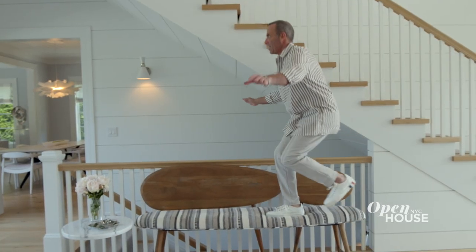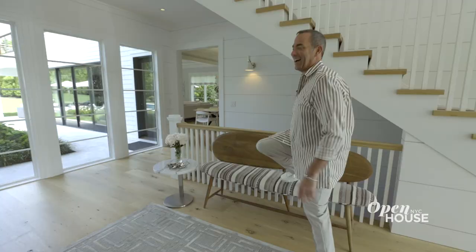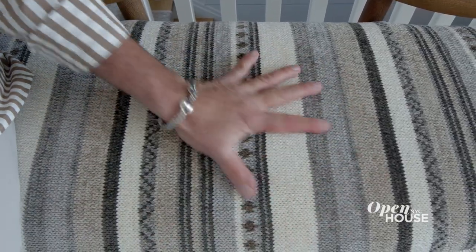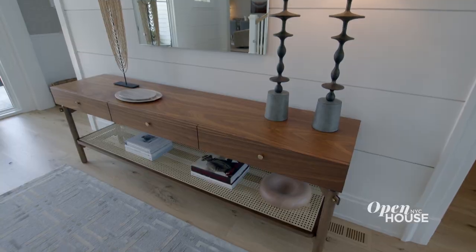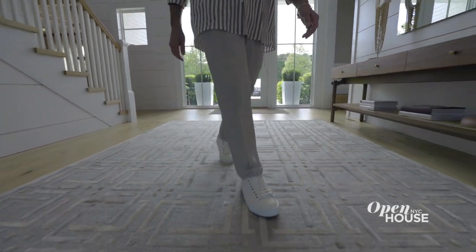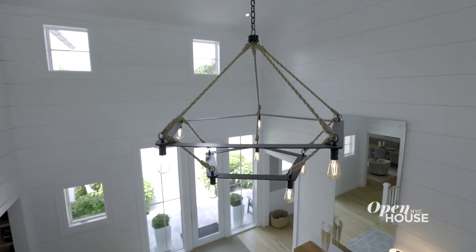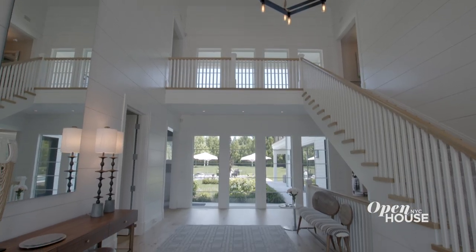We kept things minimal with curated pieces that show off the client's love of travel and the beach. For example, this bench is shaped like surfboards, and we upholstered it in a cozy, textured fabric. We sourced the credenza from Brazil, laid down a geometric rug with the colors of the Atlantic, and hung this fantastic oversized chandelier. This entry screams welcome to the Hamptons.